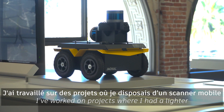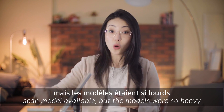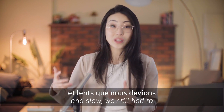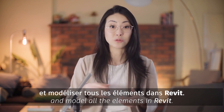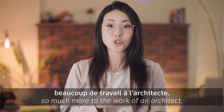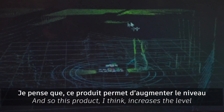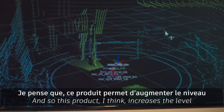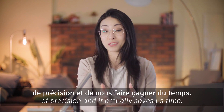I've worked on projects where I had a LiDAR scan model available, but the models were so heavy and slow. We still had to manually go in and model all the elements in Revit. It makes the model more accurate, but it's adding so much more to the work of an architect. This product increases the level of precision and it actually saves us time.